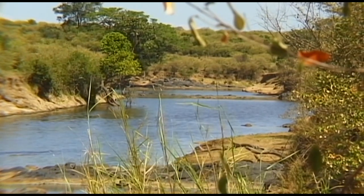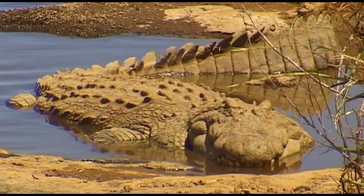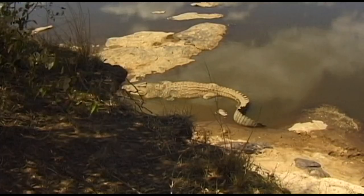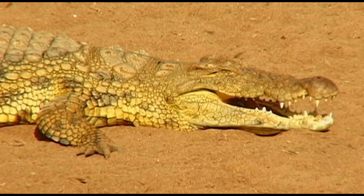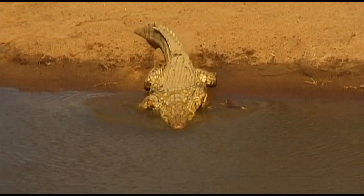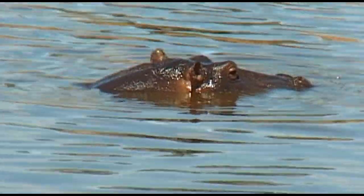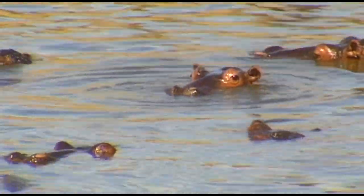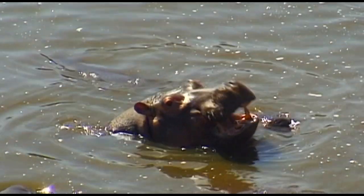The lifeline of the endless savannah landscape is the Mara River, which is not without its dangers. Some sections of the river are crowded with crocodiles, a frightening-looking reptile from primeval times. The muddy water provides them with the perfect camouflage. But beware, the hippos in the Mara River can be extremely dangerous and should be treated with a good degree of caution.